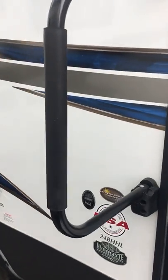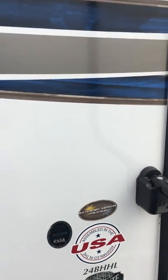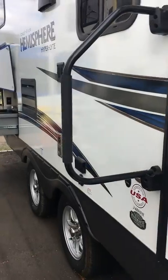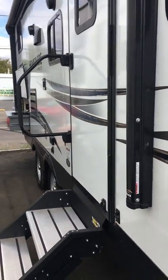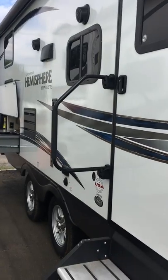Now this trailer, as all the Hemisphere and Hyperlite trailers we have, features the extended season package, which means that you get R38 insulation on the roof, floor, and end cap, as well as a fully enclosed underbelly to keep your tanks heated and keep the critters out.